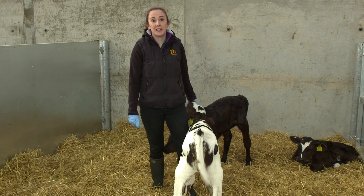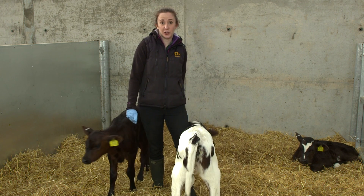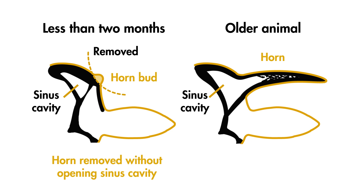Disbudding should take place when calves are less than 2 months old and still have immunity from their mother's colostrum. At this age, the horn tissue is in the early stages of development, meaning that the horn-producing cells are removed without opening the sinus cavity into the skull. Opening the sinus cavity when dehorning at later dates allows a route for infection. Never disbud at stressful times, such as weaning or movement. Stress reduces feed intake and the body's ability to fight infection.